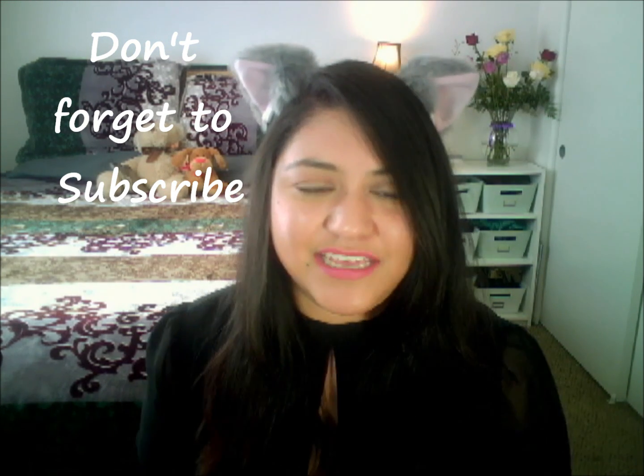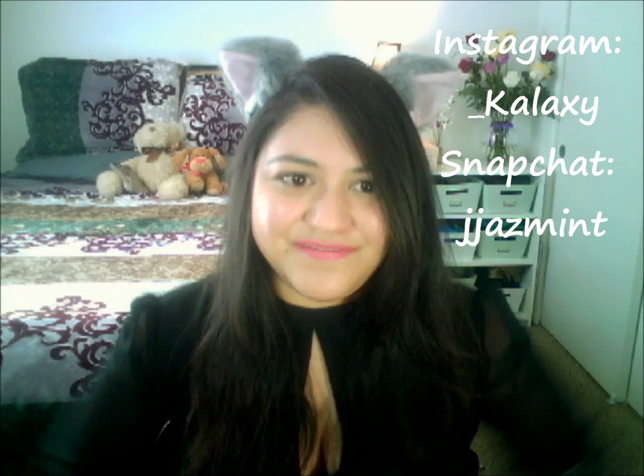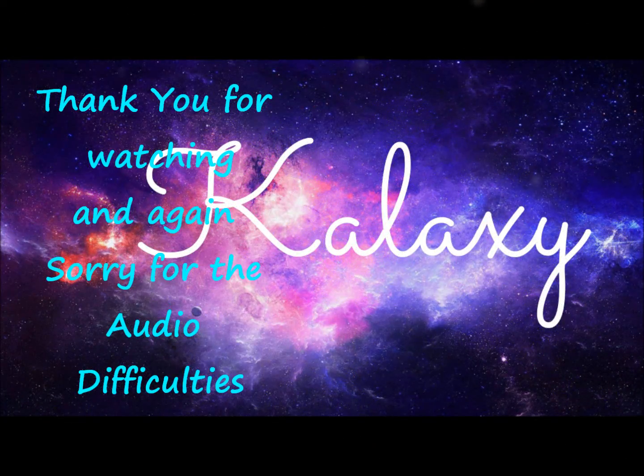So thank you for sticking by and watching my video. Hope you enjoyed it — give it a big thumbs up and make sure to follow me on my social media. I'll be posting it up somewhere.